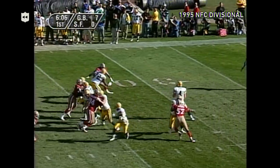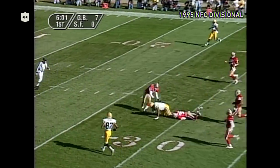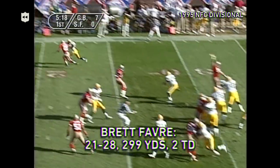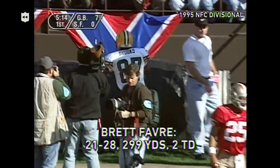Here is Brett Favre on the first down play. Looking, looking, dancing around up over the middle. There is Keith Jackson at the 40, the 35, the 30, inside the 30. Here's Brett, short drop, looks, quick pattern to the outside. Got a man on a fade, caught, and out of bounds is Robert Brooks.